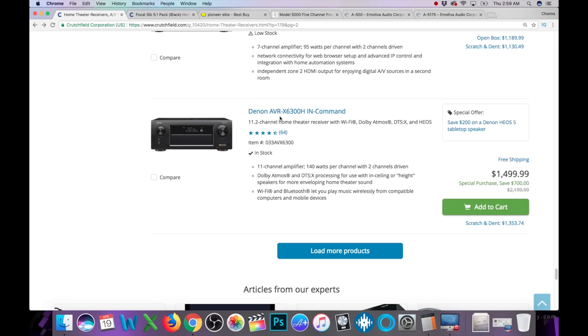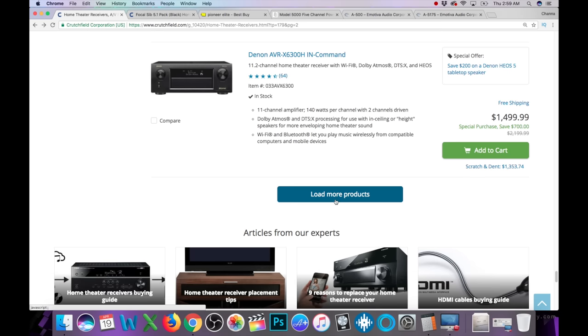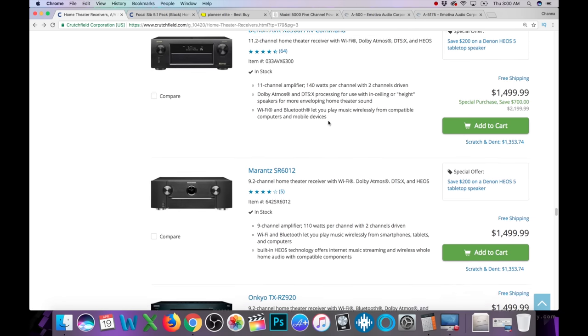This is the one I have — the Denon AVR-X6300H at $1,400. It's an 11-channel Denon, and I like it. I bought it because I wanted 11-channel Atmos or at least to grow into it. But if I were to do it all again, I would probably go with the X4400H and get myself a power amp instead.